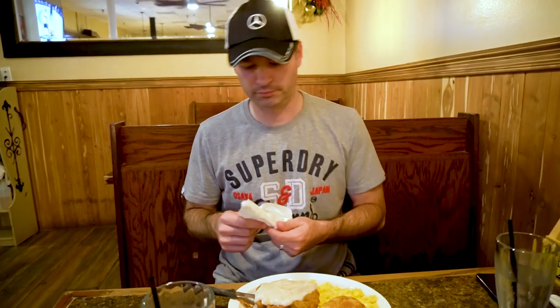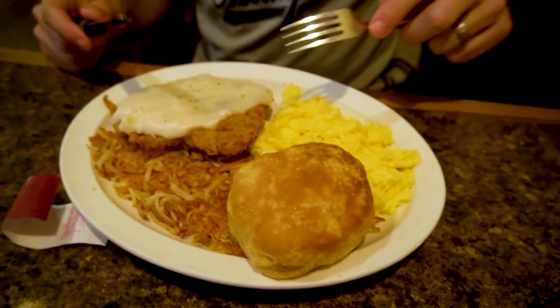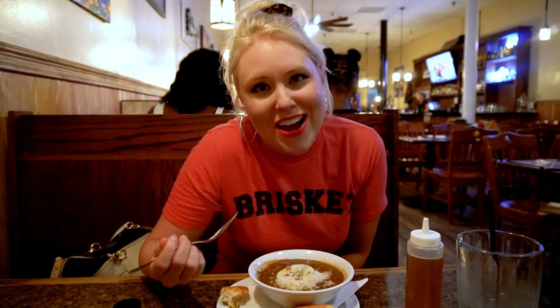First meal in New Orleans — it's 2 o'clock in the morning but we found some grub. I got gumbo. He, like a true Texan, came all the way to New Orleans for chicken fried steak with hash browns and eggs. Outrageous. It's pretty damn good gumbo for 2 o'clock in the morning — it's hot, but it's good.